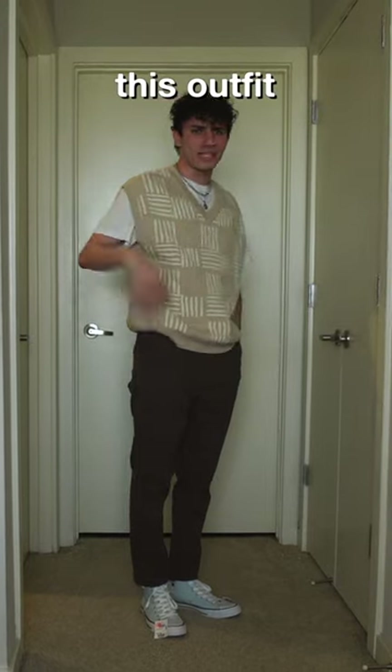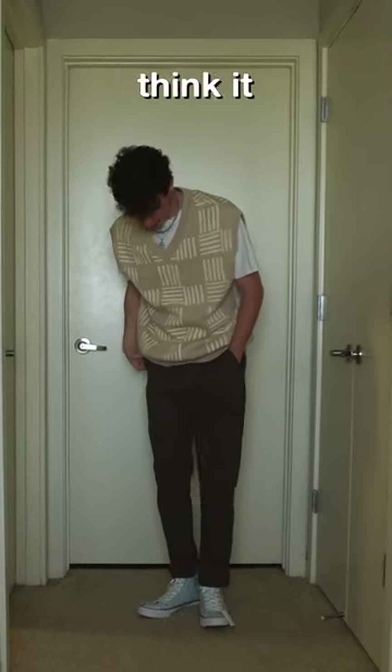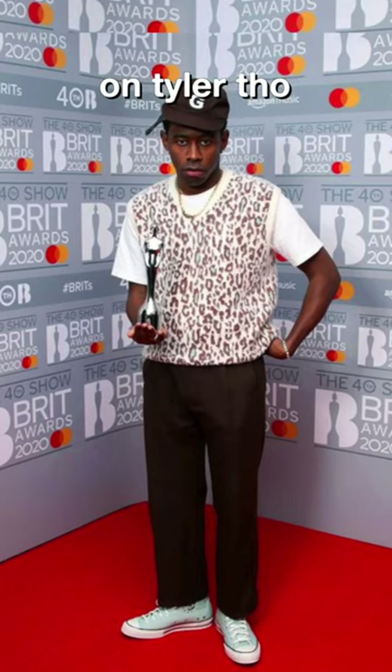I actually don't mind this outfit. I don't think I'd wear it ever, but I don't think it looks bad. Definitely looks better on Tyler, though.